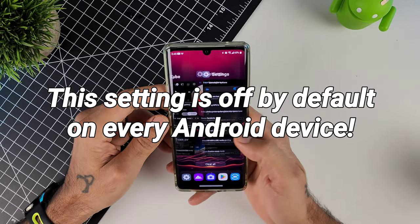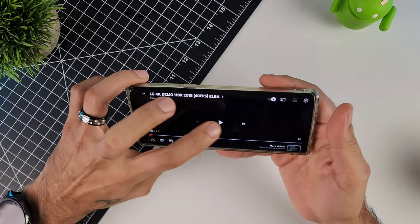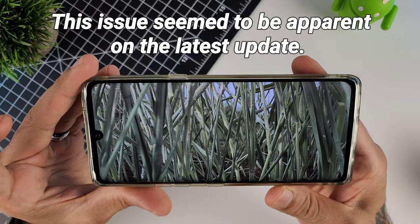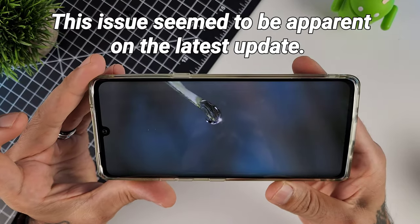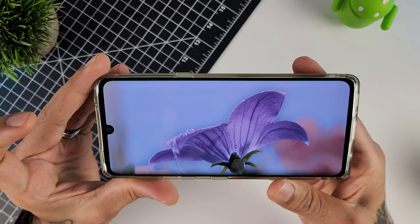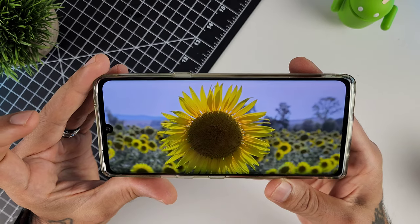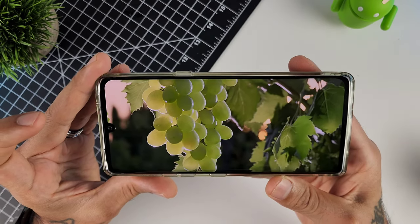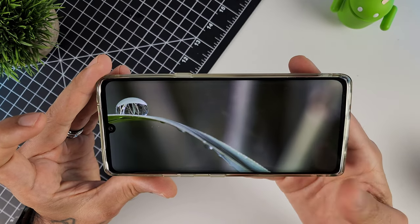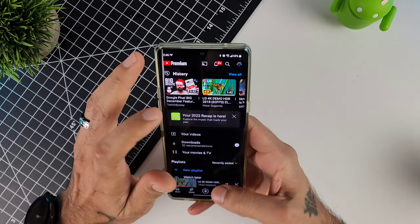With this option turned off — which is normally how it's set — if you play the same video, look how muted those greens are. It just does not look appealing at all. But turning on Disable HW Overlays gives you a huge difference when it comes to screen quality.